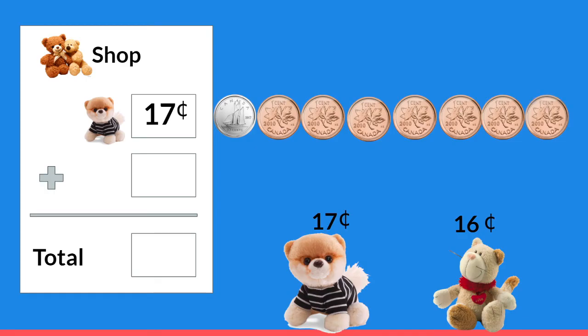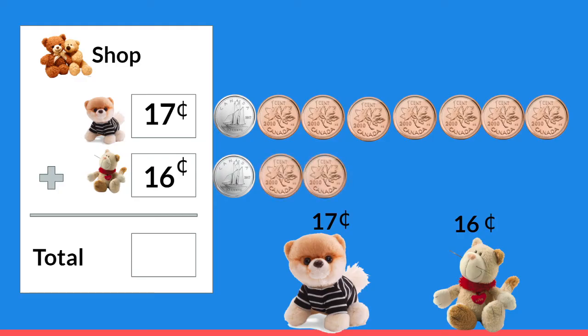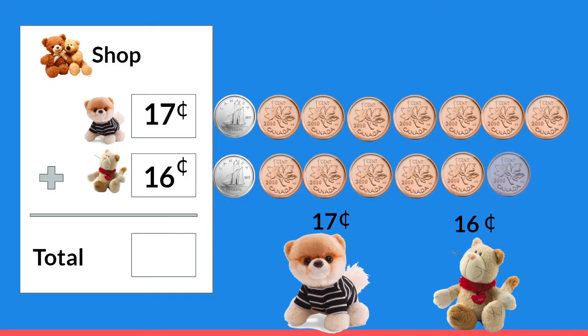And now we're going to buy this cute kitty. How much does the cat cost? You're right, it's sixteen cents. Count with me: ten, eleven, twelve, thirteen, fourteen, fifteen, sixteen.